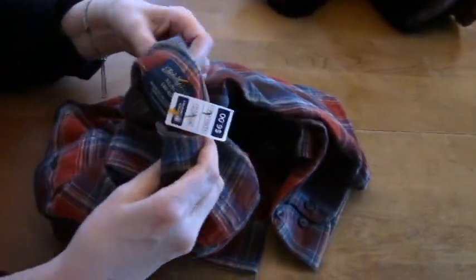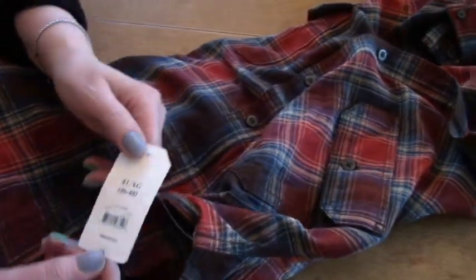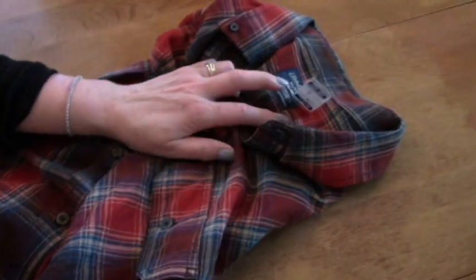And Mr. Retro's got a shirt. It's a Fated Glory — I think that's Walmart. It was only $6. That's brand new. That's an okay deal.